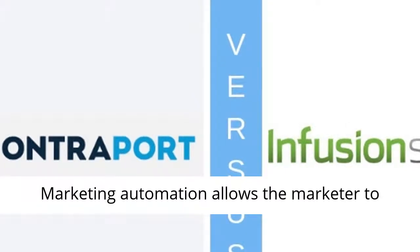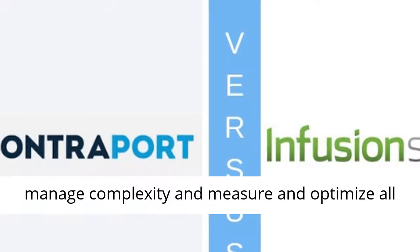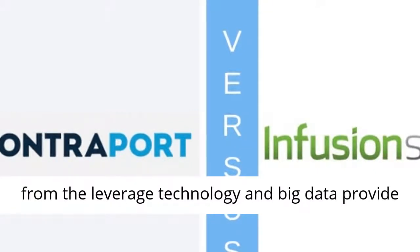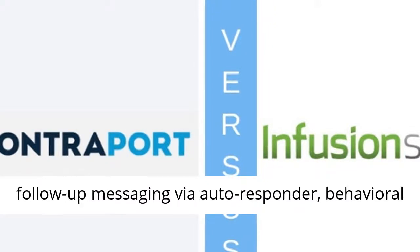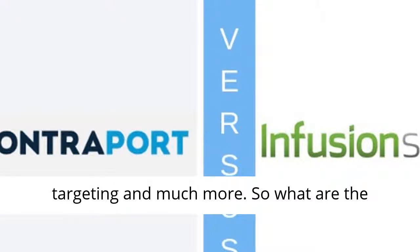Marketing Automation allows the marketer to automate repetitive tasks, exclude human error, manage complexity, and measure and optimize all marketing actions. It makes the business benefit from the leverage technology and big data provide by A/B split testing, campaign optimization, follow-up messaging via autoresponder, behavioral targeting, and much more.